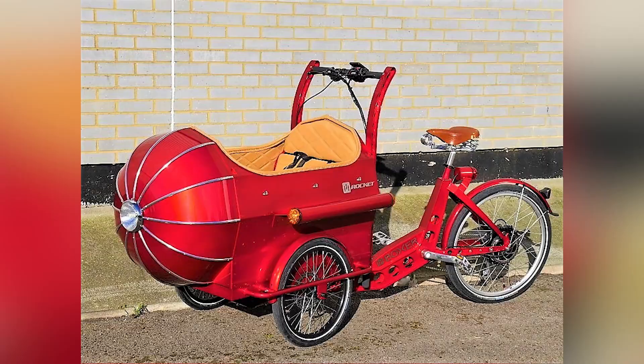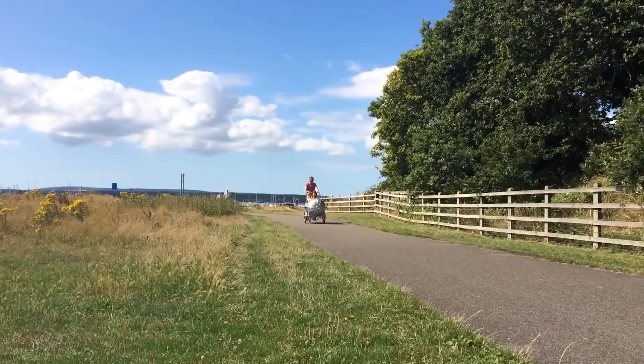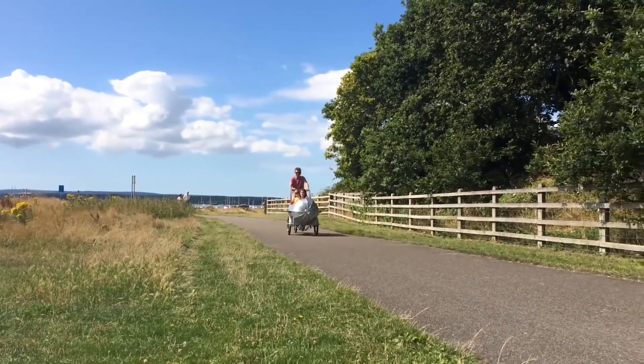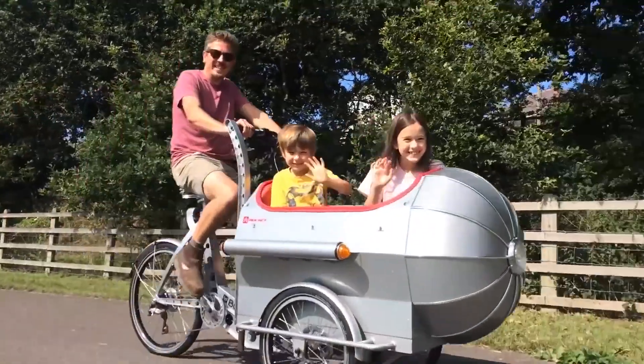Presenting the Rocket Saturn, an otherworldly trike from British company Boxer Cycles. The Rocket Saturn is the luxury version of the classic aircraft-styled Boxer Rocket, a child-carrying cargo trike.